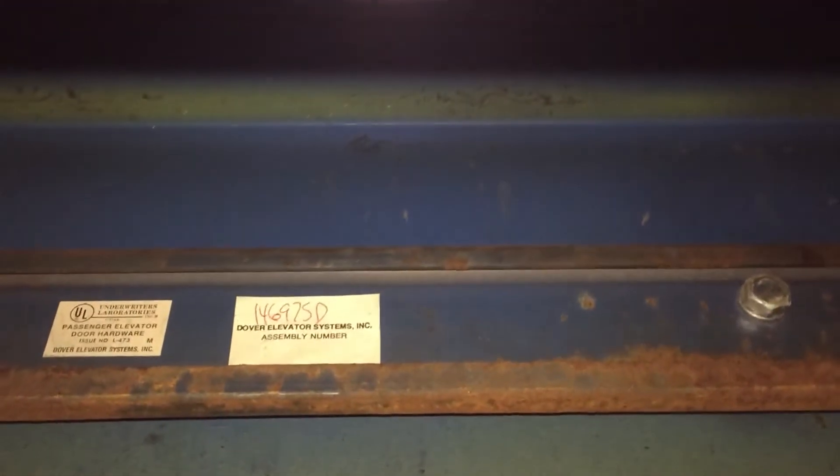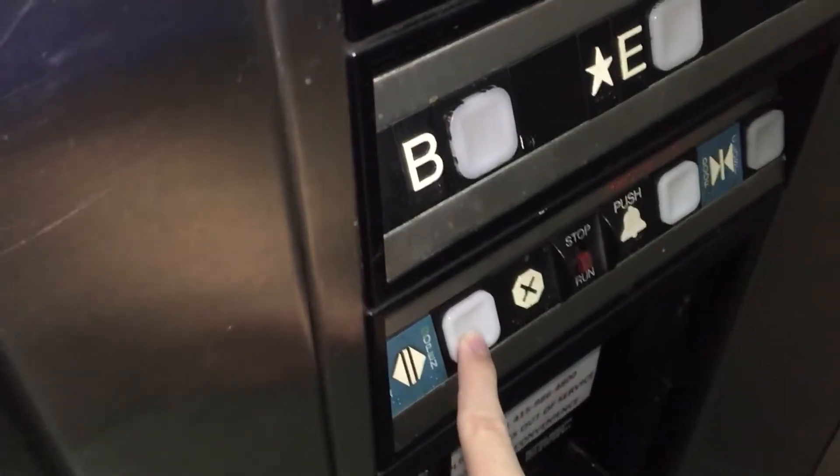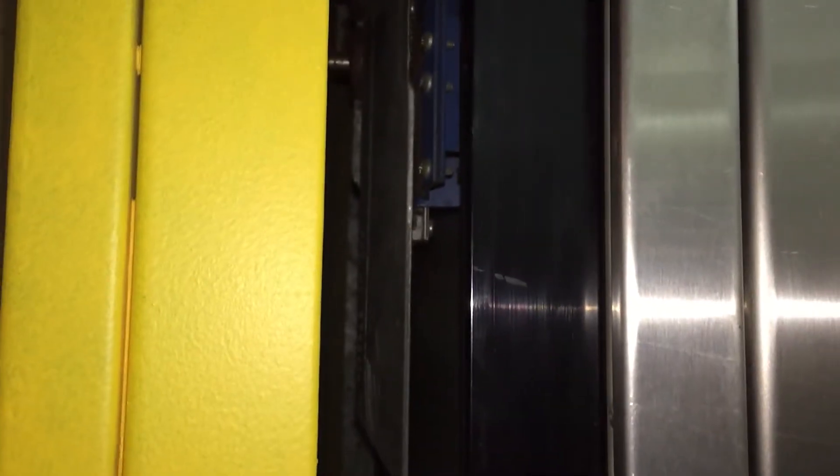UL Rated and Dover Elevator Systems. I think that's also a Dover A plate, but it looks pretty hard to read. There's something up there — I think it's going out, but someone shoved a bag of something up there. I wonder if that's going to cause any issues. It's not good.